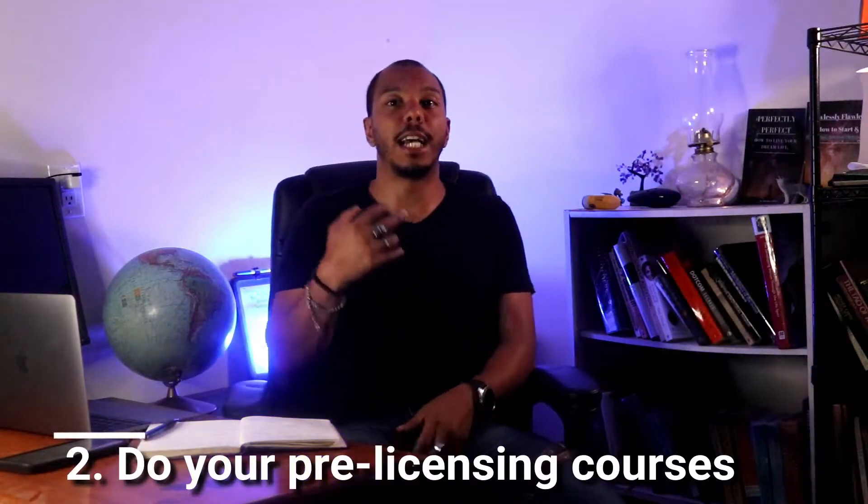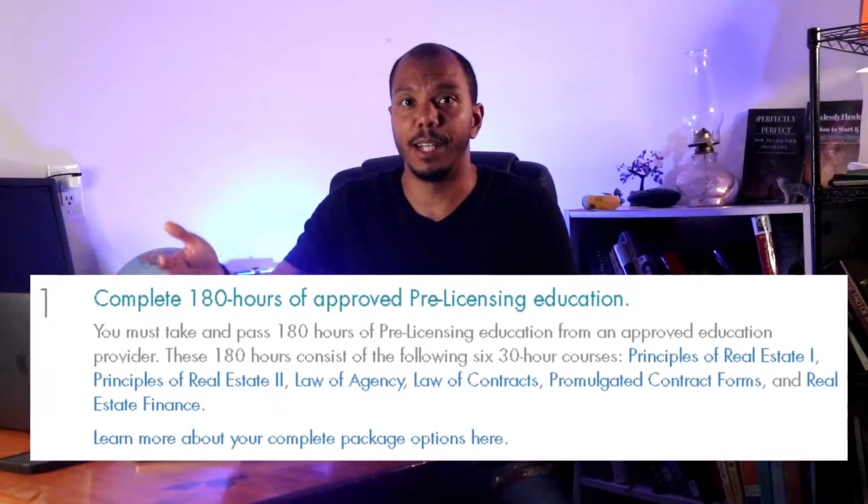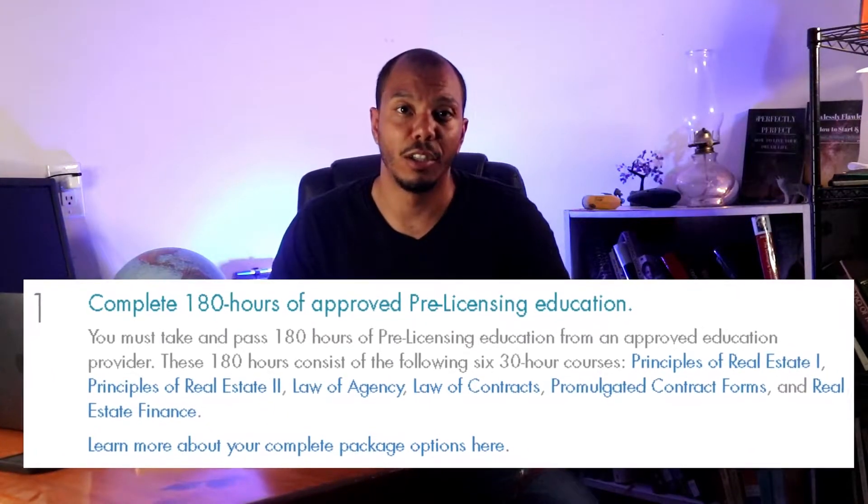Step two is kind of a two-part thing. You've got to get your pre-licensing exams and courses. There are six in total, and every single state is different. Here in Texas it's 180 hours — six courses, each 30 hours. Which sounds like a lot, but it's way quicker than it sounds. This is by far one of the best industries to work in because there is no cap to how much money you can make. You make your own hours, be your own boss, and meet a lot of awesome people.